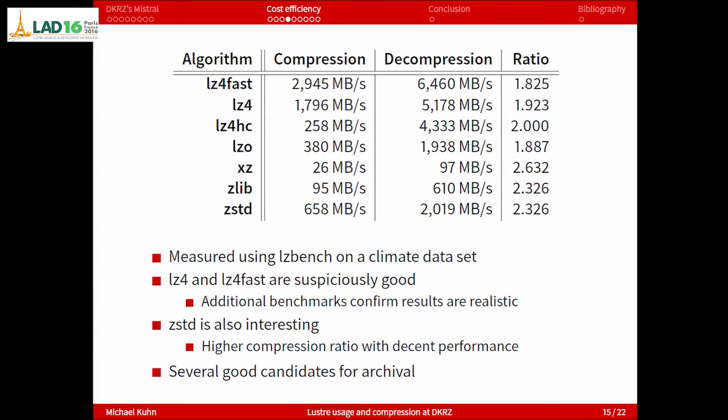So it might be worth deploying this — having 100 petabytes instead of 60 still sounds nice. These results are suspiciously good, but we confirmed them: LZ4 can really reach 3 gigabytes per second on a single core in software, which is kind of amazing. ZSTD is below a gigabyte per second but has a higher compression ratio. And there are also algorithms like Zlib and others for archiving purposes — much slower but with higher compression ratios.